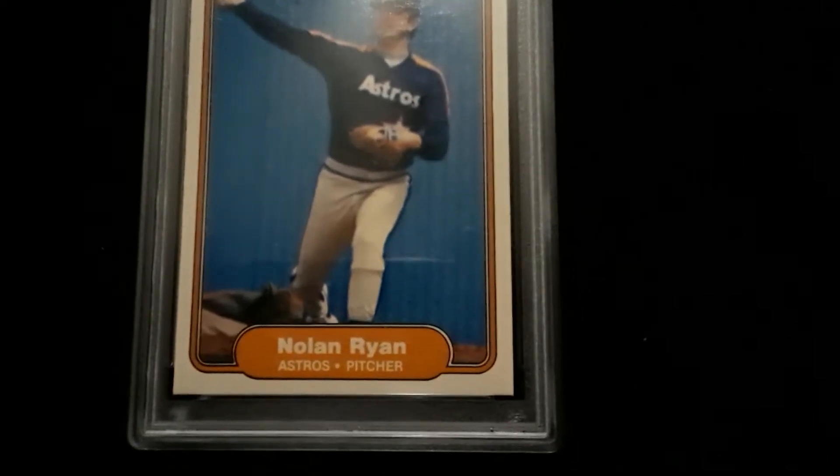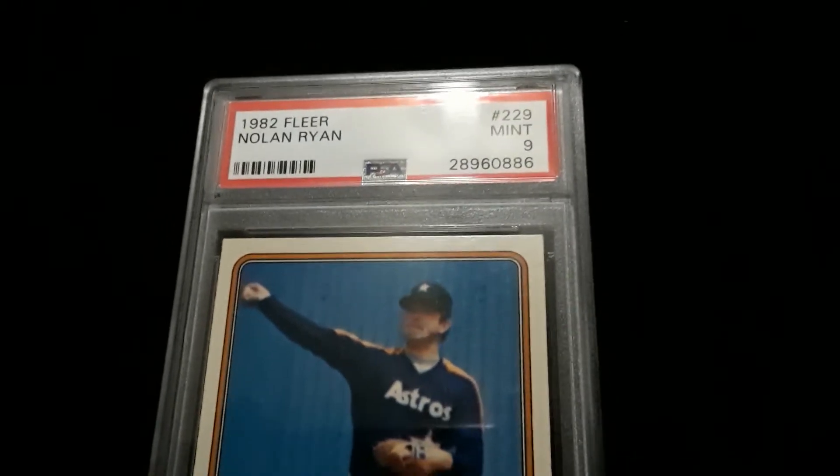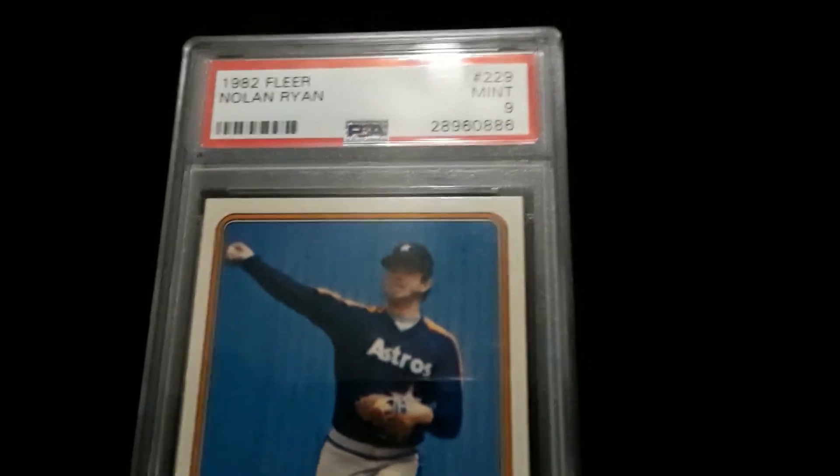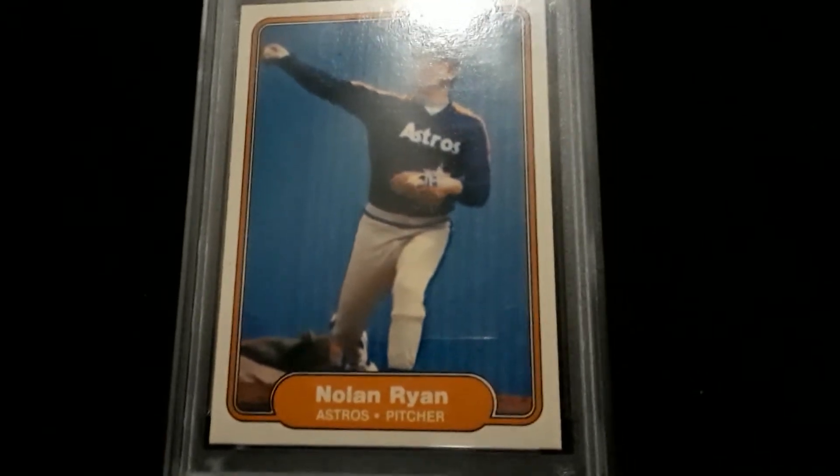In cards like this, the 10s have gone through the roof. I would have to look at what they're selling for on eBay, but I pretty much will guarantee you that you're not getting a 10 for less than 500 bucks, and it might be over a thousand now.